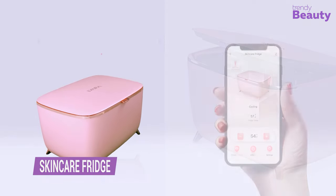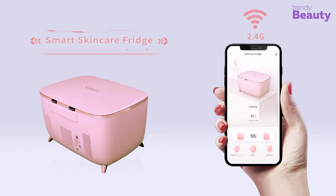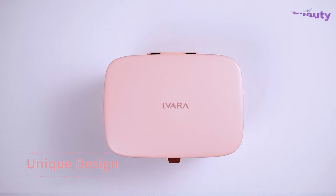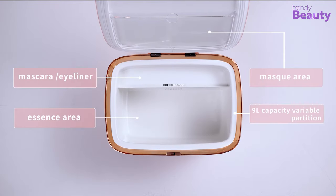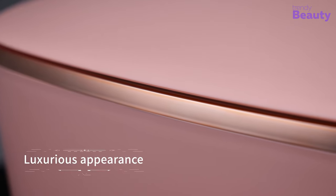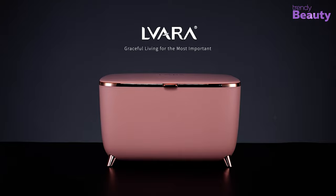The Mini Skincare Fridge is the perfect solution for keeping your skincare products at the optimal temperature for maximum effectiveness. With its compact size, it can easily fit on your bathroom counter or in your office. The silent energy-efficient cooling system ensures that your skincare products stay fresher for longer without the risk of spoilage. Say goodbye to warm, melted products and hello to a refreshed and rejuvenated complexion. Get your mini skincare fridge today.